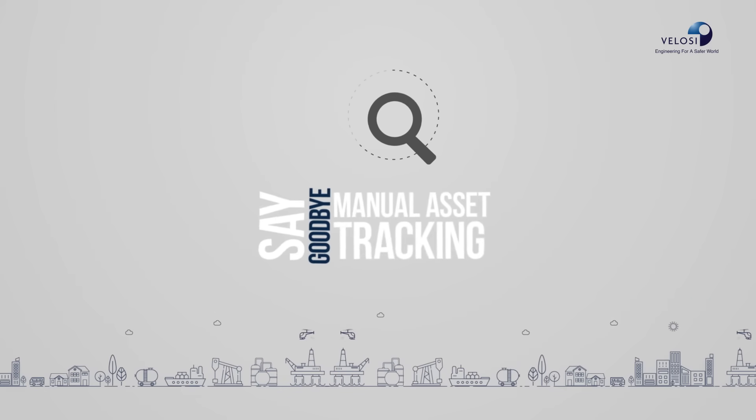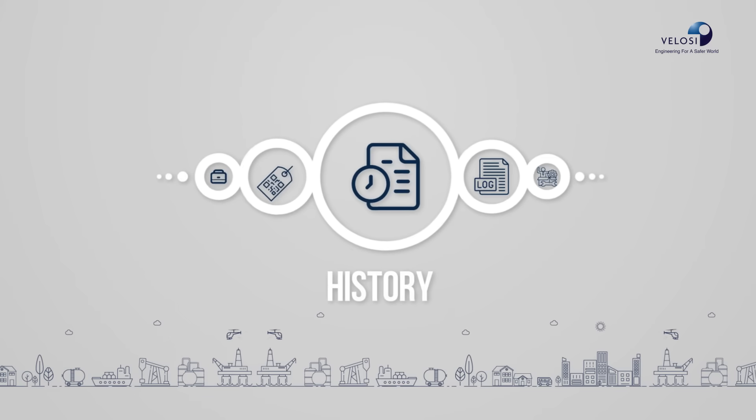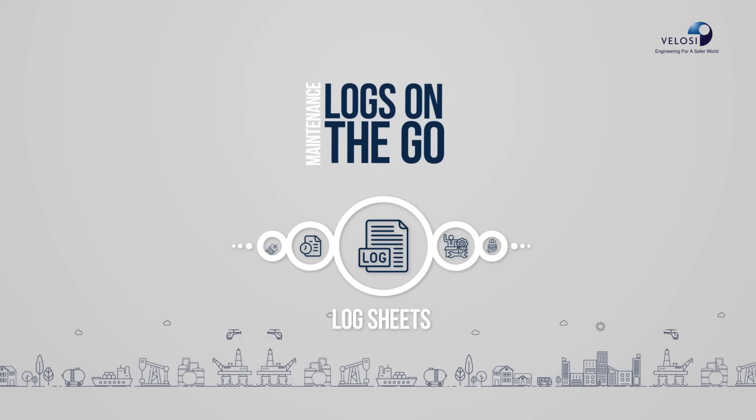Say goodbye to manual asset tracking. Scan asset tags, access history, and view maintenance logs on the go.